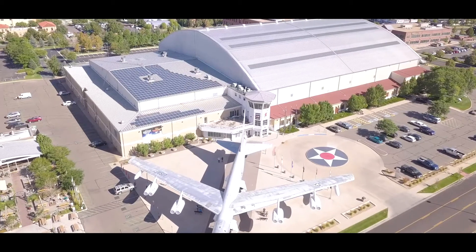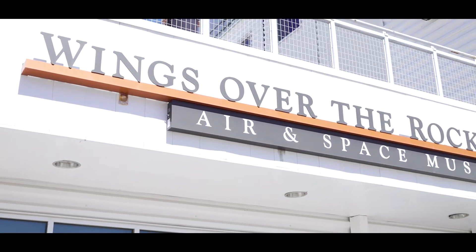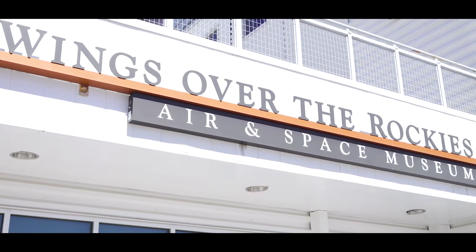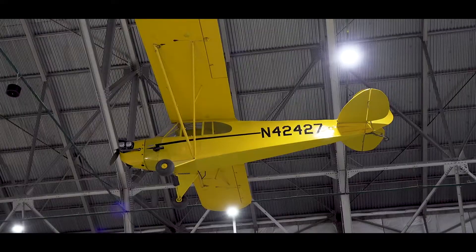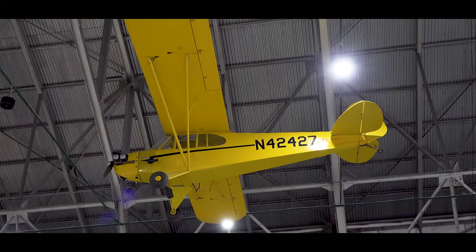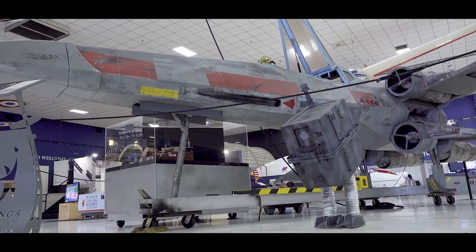Transferred from the United States Air Force to a group of volunteers in 1994, Wings Over the Rockies Air and Space Museum is located in Hangar 1 of the former Lowry Air Force Base in Denver. Each year the museum welcomes roughly 160,000 visitors from all 50 U.S. states and 34 countries around the world.